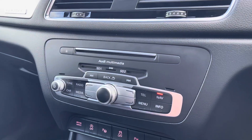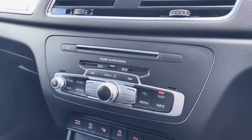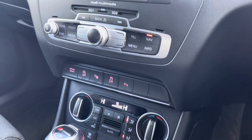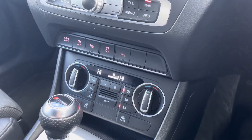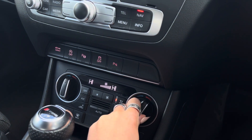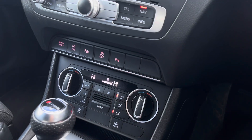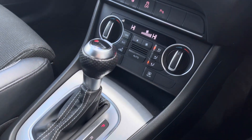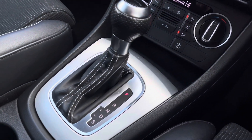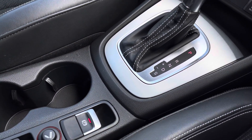Just below we have the MMI controls which are really easy to access for both the driver and passenger. We also have dual zone electronic climate control, just ensuring that you won't have any arguments about the temperature in this car. It also comes with the automatic gearbox as well as electromechanical parking brake, making driving as easy as possible in this Q3.